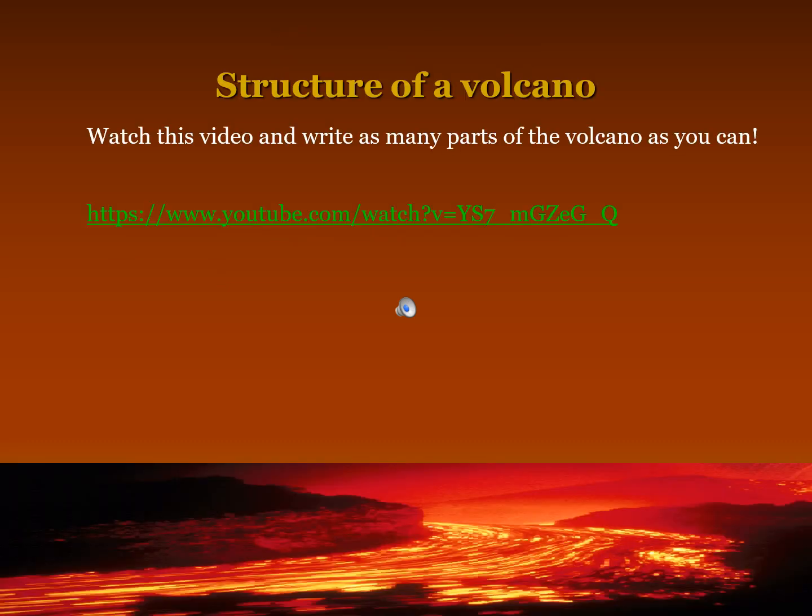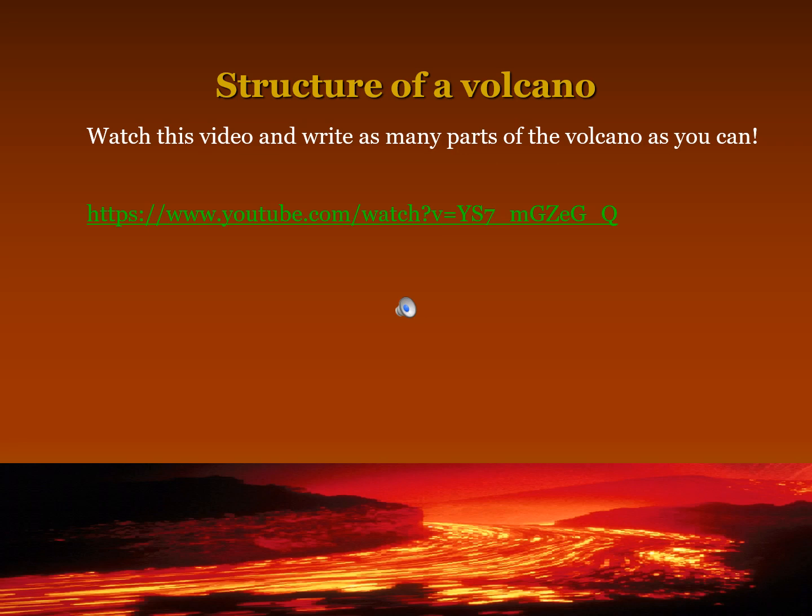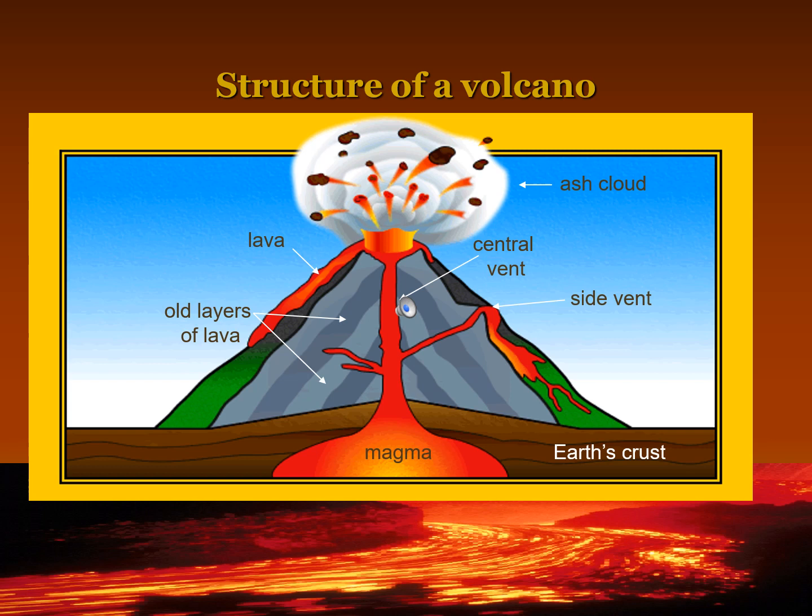Structure of a volcano: watch this video and write as many parts of the volcano as you can. The parts include: ash cloud, lava, central vent, old layers of lava, side vent, magma, and earth's crust.